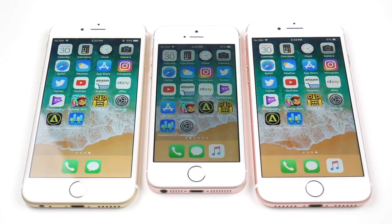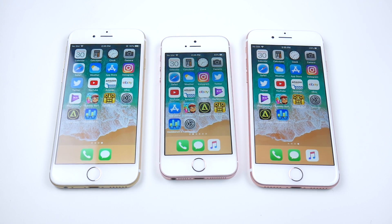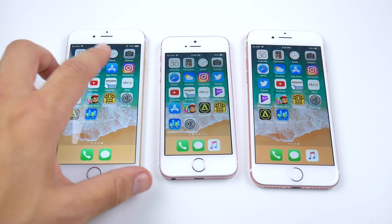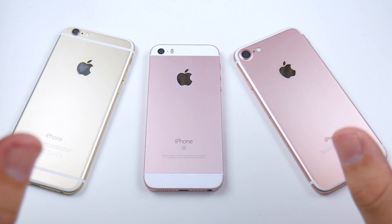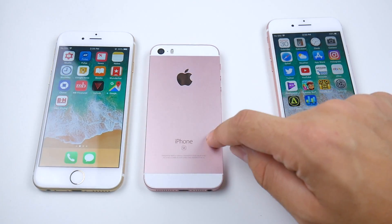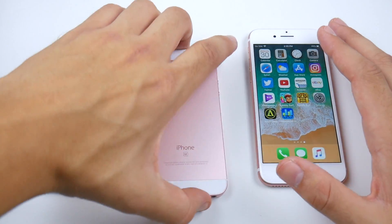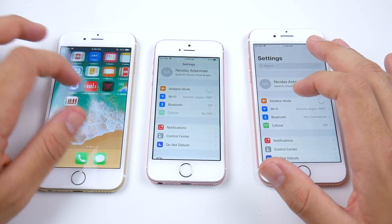iPhone 6 versus iPhone SE versus iPhone 7 — iOS 11 beta 8. What is up guys, Nick here helping you to master your technology. Welcome to the iPhone 6 versus the iPhone SE versus the iPhone 7 iOS 11 beta 8. We're getting really close to the official, and I want to show you how each of these A8, A9, and A10 devices are performing on iOS 11 beta 8.